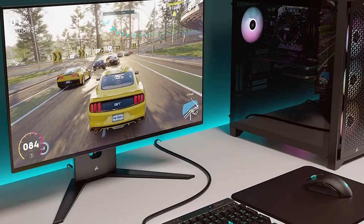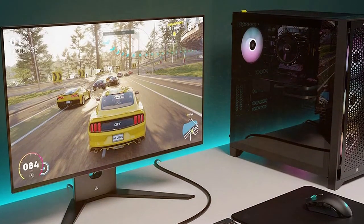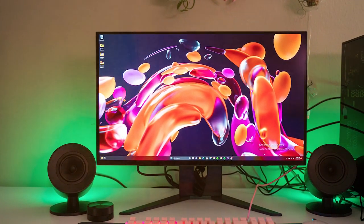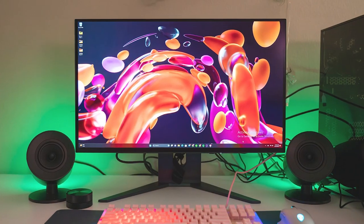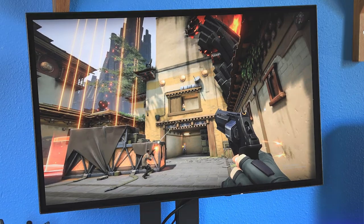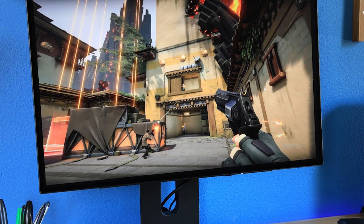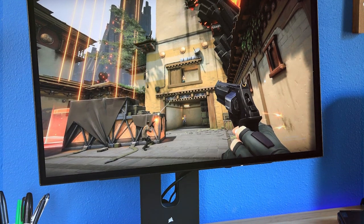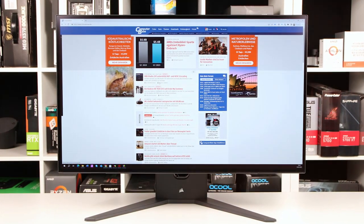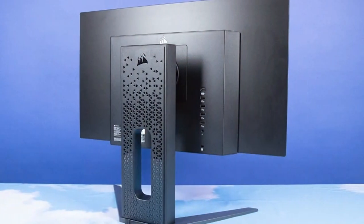The one millisecond response time ensures every frame is displayed crisply even in fast-paced action. Adaptive sync technology including NVIDIA G-Sync and AMD FreeSync support eliminates screen tearing and stuttering. The monitor's sleek design and customizable RGB lighting add sophistication to your gaming setup. Connectivity options include HDMI, DisplayPort, and USB ports. Elevate your experience with the Corsair Xeneon 27 QHD 240 OLED gaming monitor, where style meets substance.